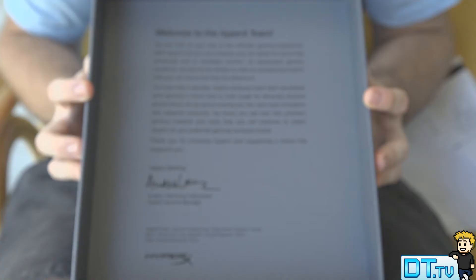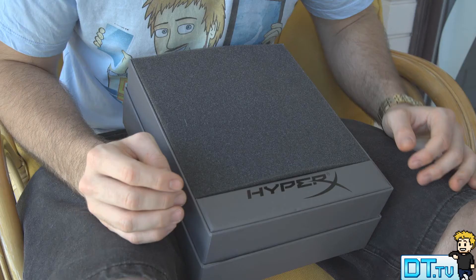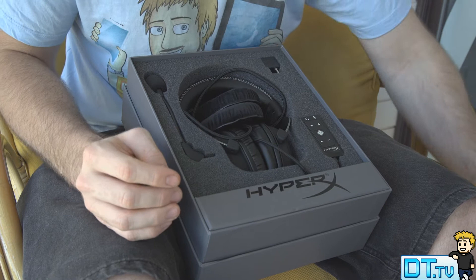Kingston boasts that they offer virtual 7.1 surround sound. They specifically focus on these headphones as a gaming headset, but I've been using them for everyday use and also to edit my videos.